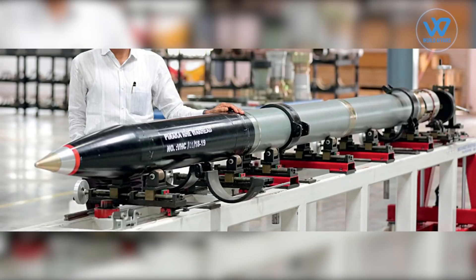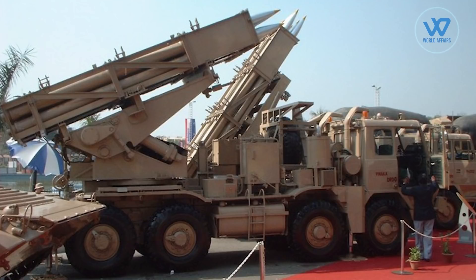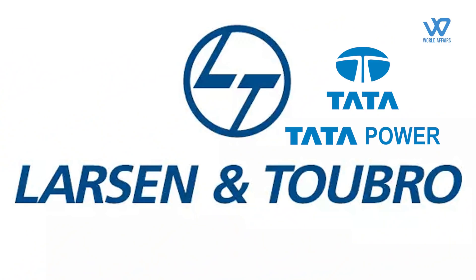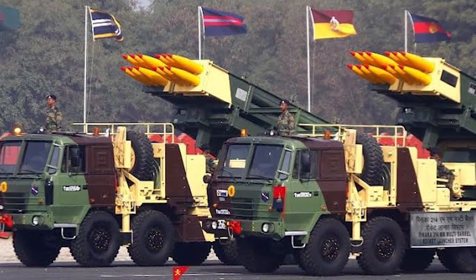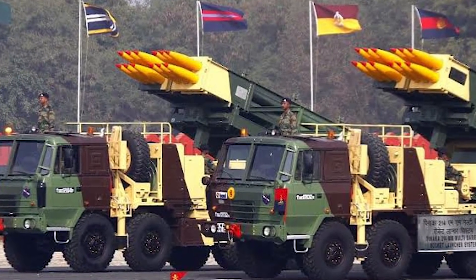In August 2020, the Indian government signed a $353.5 million contract with Tata Power Company, LNT, and Virat Earthmovers for the delivery of six regiments of Pinaka MKI MBRL Systems to the Indian Army by 2024.